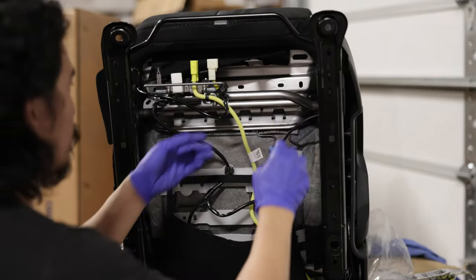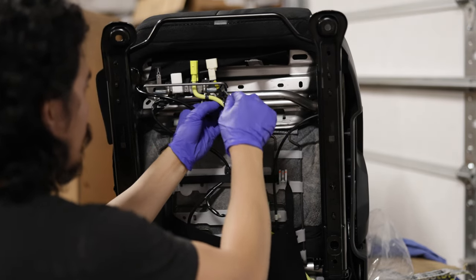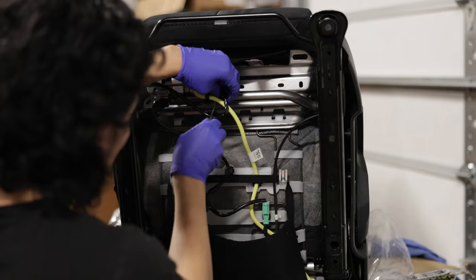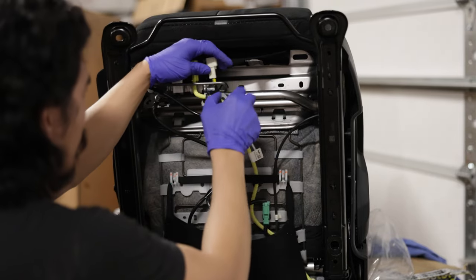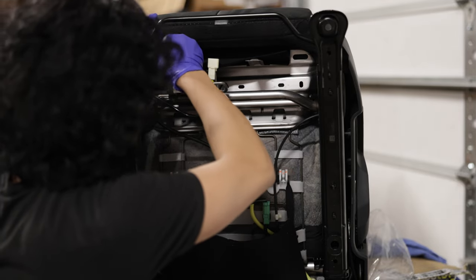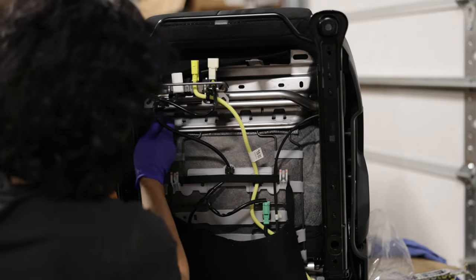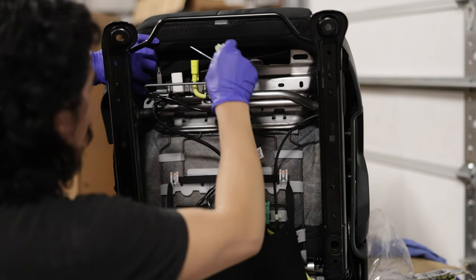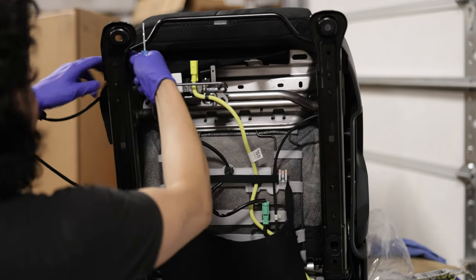A small flat head screwdriver works wonders with removing the plastic clips — just hit the left and right sides and they easily pop out. You need to remove the seatbelt assembly and wiring because it needs to be reattached to the system in order to fool it into thinking the seatbelt's always plugged in. Also be sure to wear gloves when removing the clips, because the metal brackets that hold the connectors have razor sharp edges and you will get bloody knuckles.